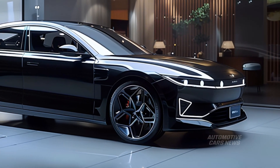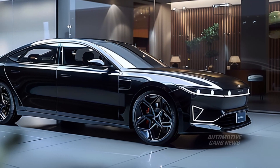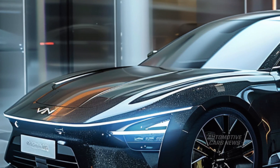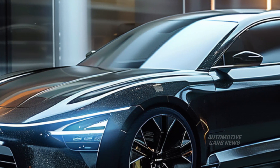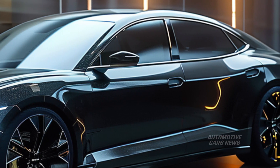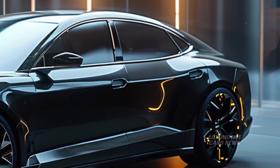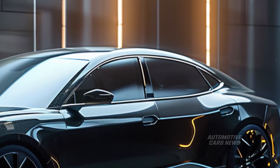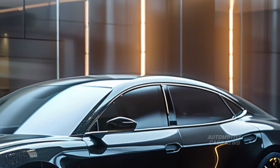Kia may equip the K4 with large screens inside the vehicle. The majority of cars will likely come standard with a touchscreen display, with a digital gauge cluster measuring 10.3 inches being available on more premium variants. When it comes to infotainment systems, the quality of the Kia brand is just as important, if not more so, than the size of the screen.